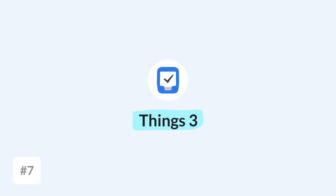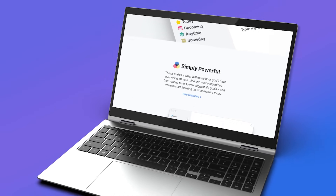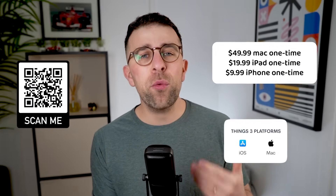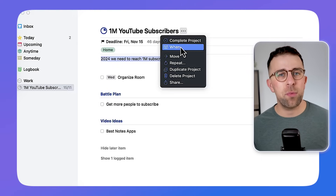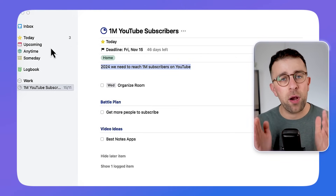Number seven is Things 3. While Things 3 has been out for a fair while — I think it was launched in 2017 — it is still on our list for the best to-do list apps. It comes as a one-off pricing, which a lot of people like if you don't want a recurring subscription cost. The reason I recommend this app is that whilst it doesn't have any sharing abilities, it is a beautiful experience for those who are on iOS and Mac.